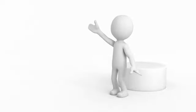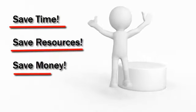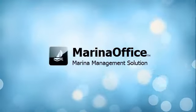So you feel a sense of relief and no longer feel so gloomy. There is a better way to manage your facility with tools optimized for today's busy environments. Save time, save resources, save money, and enjoy the great outdoor life with the comprehensive Marina Office suite of solutions.